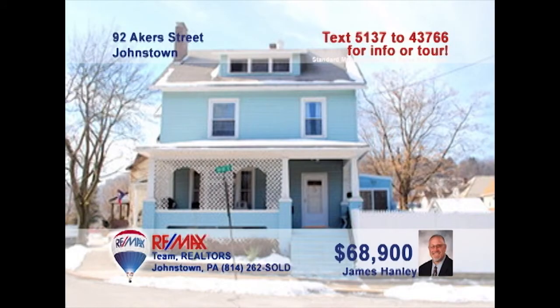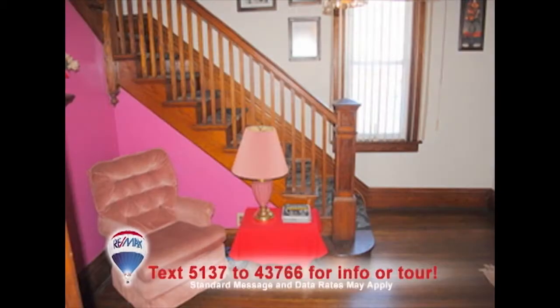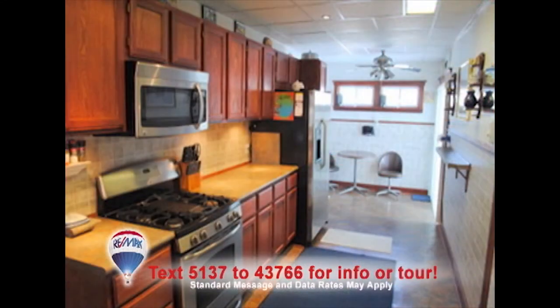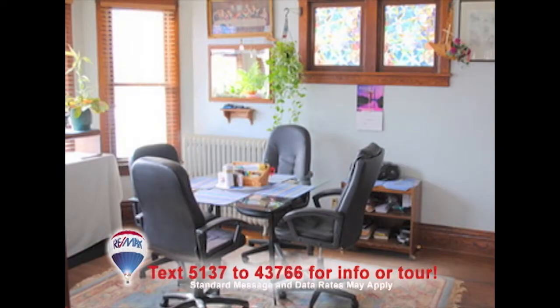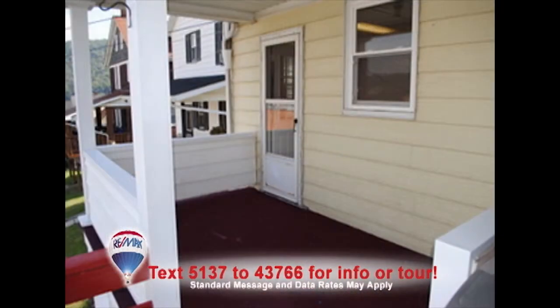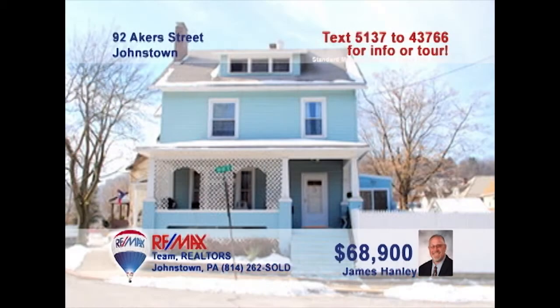Jim Hanley presents a move-in-ready home not far from Connemaw Hospital. You'll notice the Victorian oak style the minute you step into the foyer and across the hardwood floors in the living room with brick fireplace and pocket doors. There's plenty of prep and eat-in space in the kitchen. The formal dining room also offers hardwood floors and oak trim on the windows. Don't miss the four cozy bedrooms and the breezy back porch. Take a tour with Jim right away.